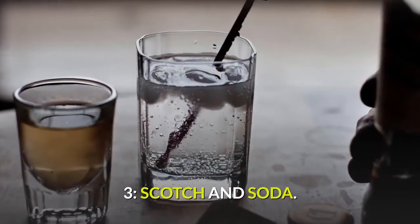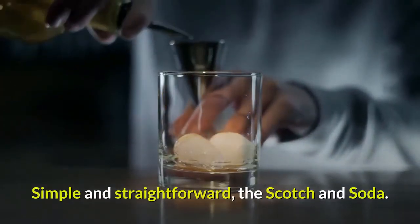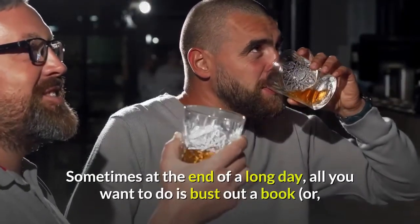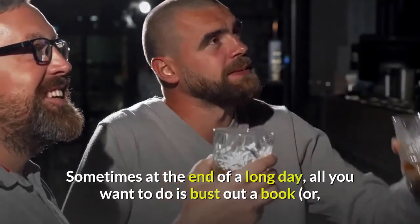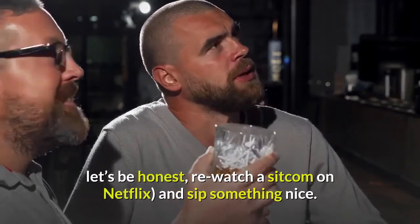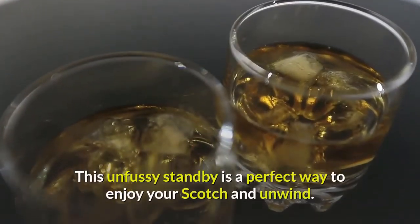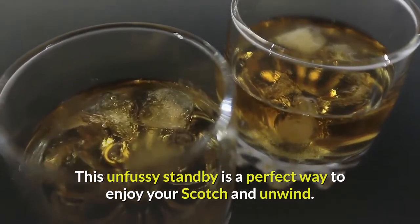3. Scotch and Soda — simple and straightforward. Sometimes at the end of a long day, all you want to do is bust out a book or, let's be honest, re-watch a sitcom on Netflix, and sip something nice. This unfussy standby is a perfect way to enjoy your Scotch and unwind.